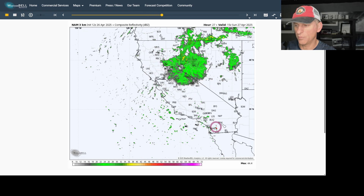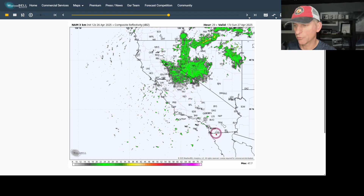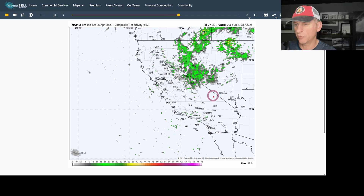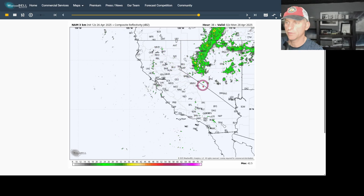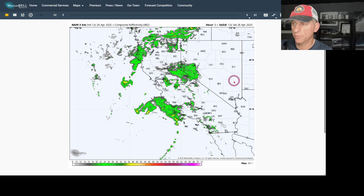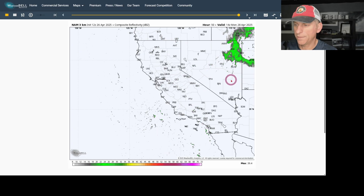Scrolling towards tomorrow morning, there are still some light showers around for Southern California. And the spin of the atmosphere brings another round of rainfall and snow for the higher terrain of the Sierra Nevada as that pushes off to the east, going into the Monday morning hours.